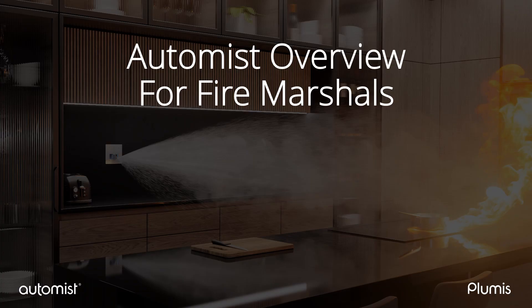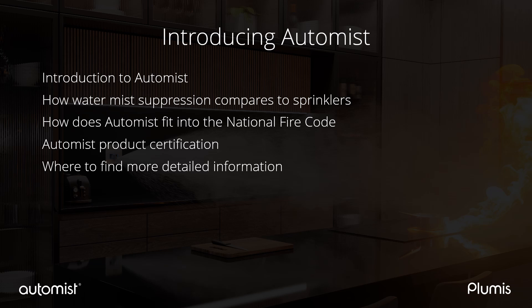This video will give you a basic introduction to AutoMist. It is primarily aimed at fire marshals and other AHJs associated with home fire sprinklers. In this video we will explain the AutoMist system, its core components, and why AutoMist is designed differently from conventional sprinkler or water mist systems. We will look at the science of how water mist systems control a fire compared to sprinkler systems, how AutoMist fits within national codes such as NFPA 750, as well as the scope of the product listing and the applications it is suitable for.